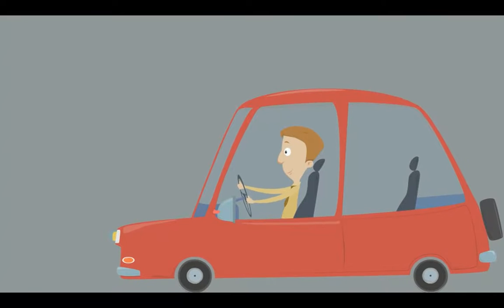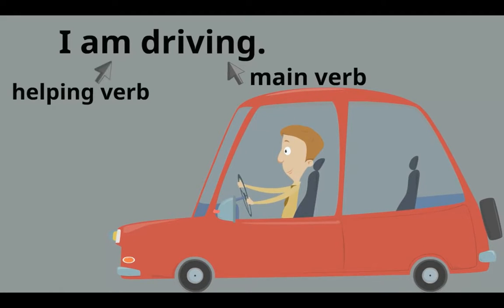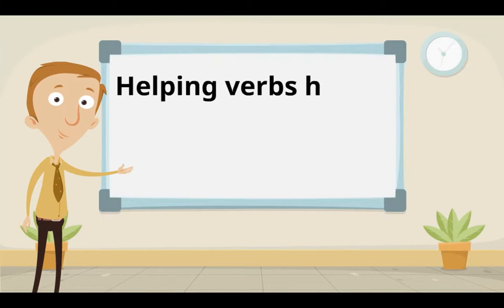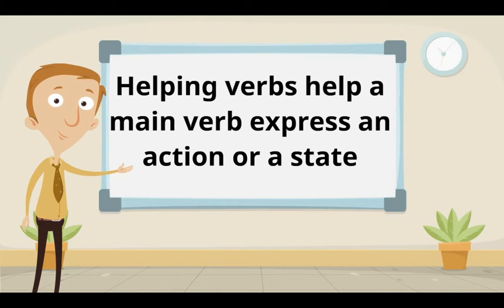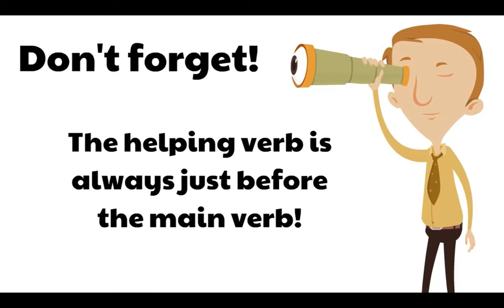Here's the last example: 'I am driving.' 'Driving' is the main verb because it tells us the action. And 'am' is the helping verb — it helps 'driving' express the action. Notice again, the helping verb always comes before the main verb. To review: helping verbs help a main verb express an action or a state, and the helping verb is always just before the main verb, so they're always easy to spot.